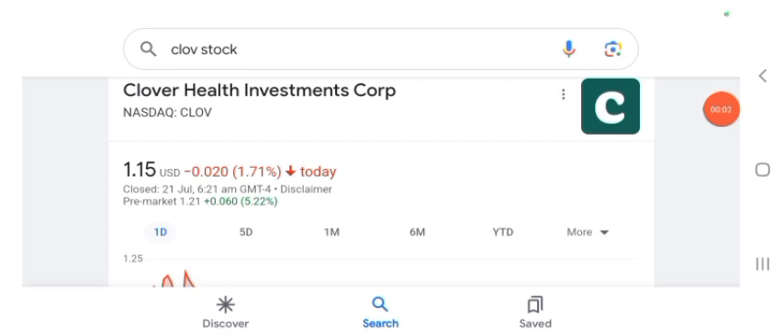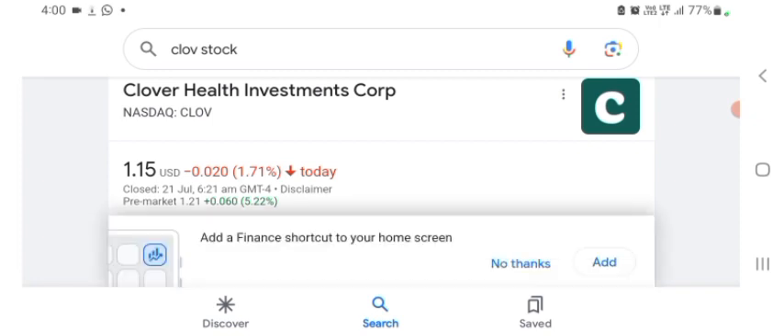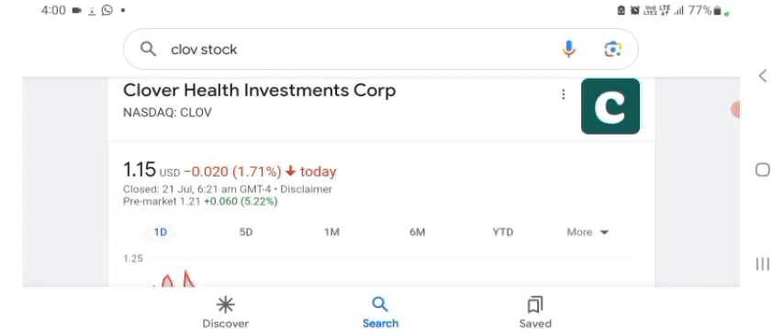Hello guys, welcome back to my YouTube channel. In this video we are going to talk about Clover Health Investment stock. I am going to take a look at the fundamentals of the company and also take a look at the chart to see how this company is doing, so you know it's worth your risk of investing. Anyways, let's get to Clover first. I don't really know what Clover does, so I am going to write the profile here and take a look at what they do.